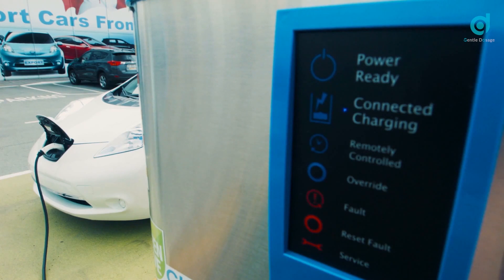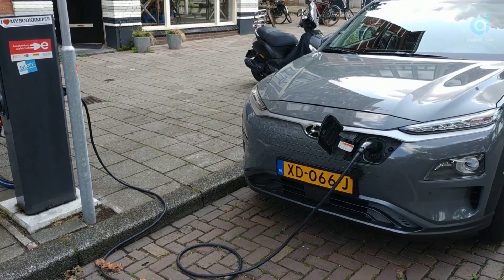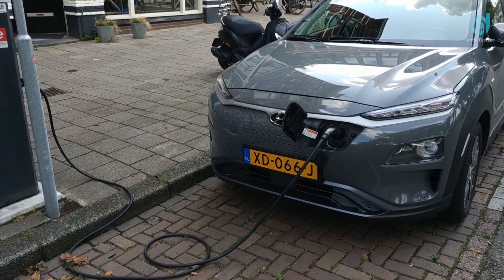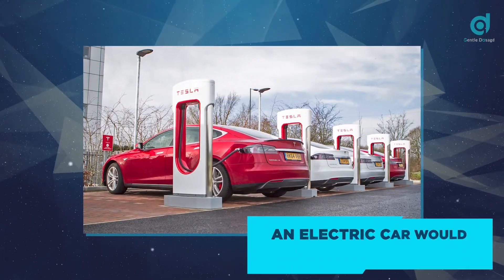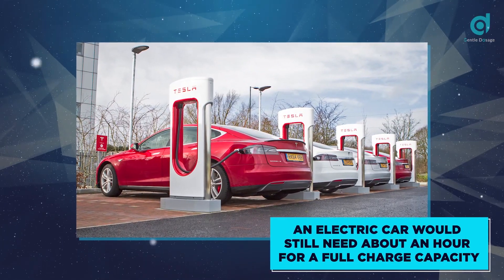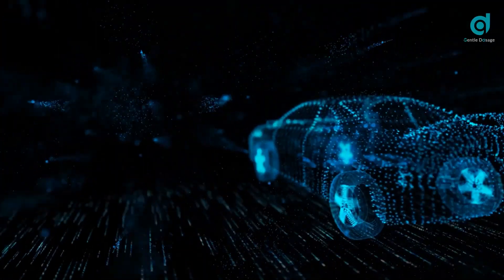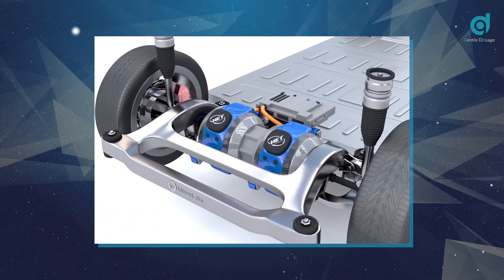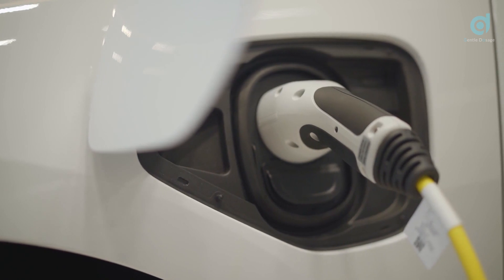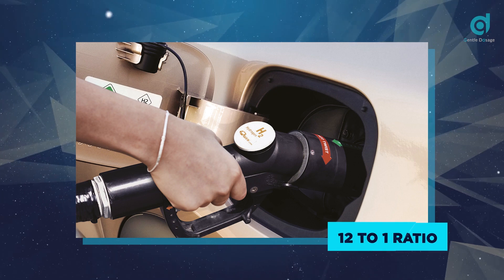The charge time of electric cars is a huge disadvantage to their technology — time is often wasted at charging stations. Even when charged at fast charging stations and equipped with fast charging batteries, an electric car would still need about an hour for a full charge capacity. Hydrogen cars floor electric cars in that aspect, as they do not store electric charge, but produce what is needed to power electric motors which drive the cars. An electric car's recharging time can never measure up to the refueling time of hydrogen cars, which is at an estimated 12 to 1 ratio.